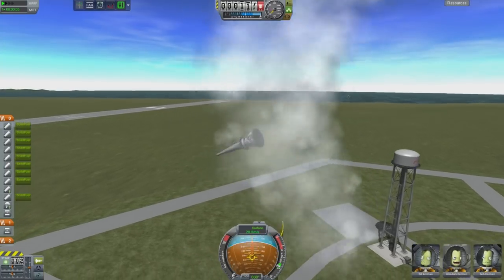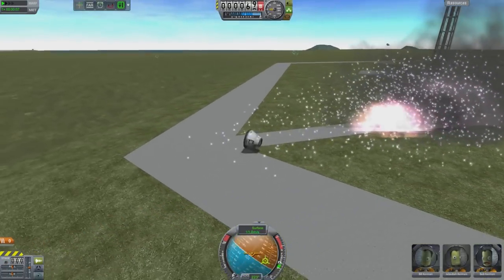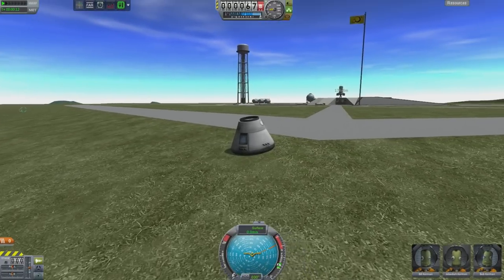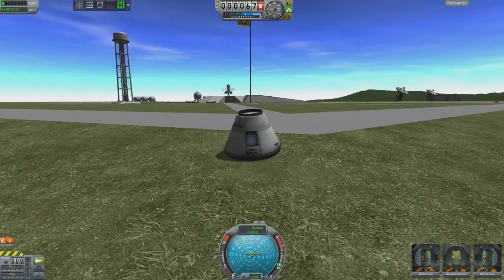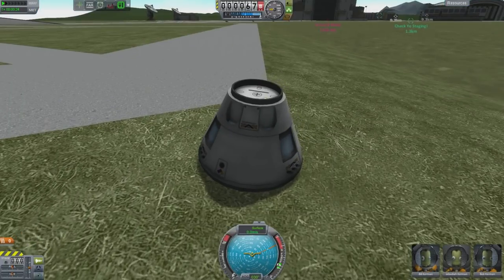That didn't quite go as planned. I have no idea how they survived that — it must be Jebediah. Either that, or I have cheats enabled. Nope, no cheats enabled here. That was a proper landing. Everything broke off it, but that was a successful test other than that.